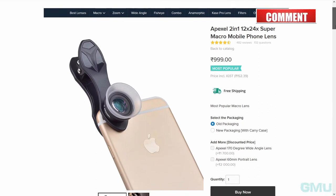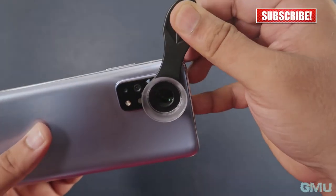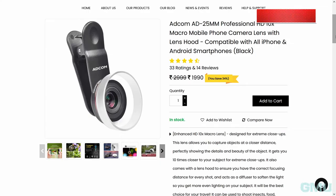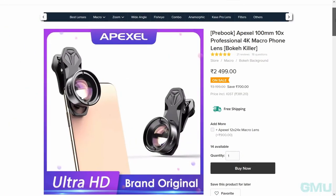So concluding: if you are planning to buy a good quality macro lens to use with your smartphone, I would rather suggest you spend a little extra and go for a macro lens with a focusing distance of 25mm or more. I have listed a few options in the video description.